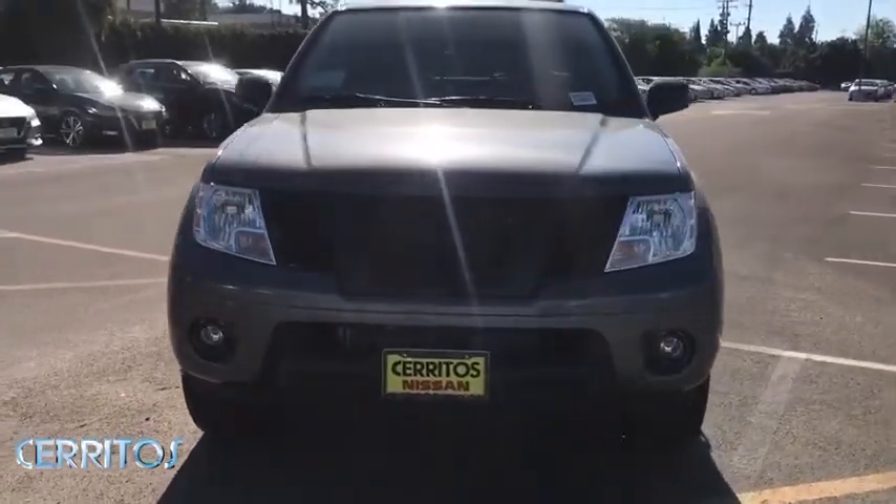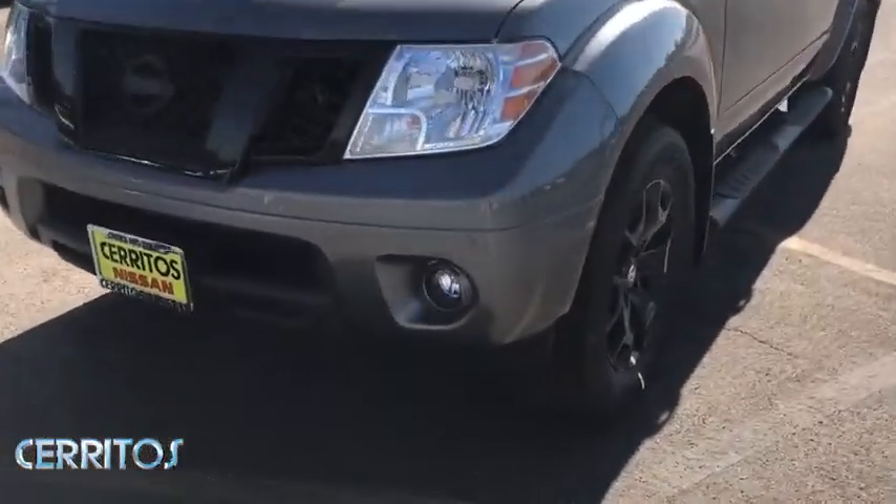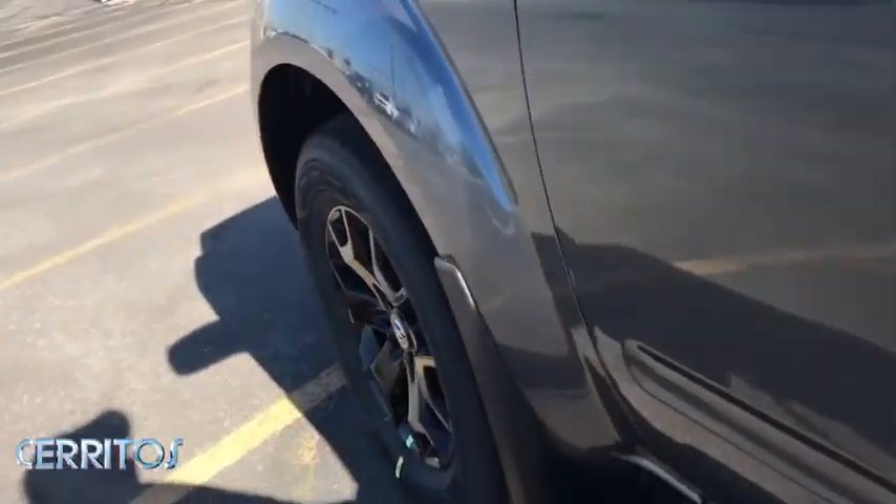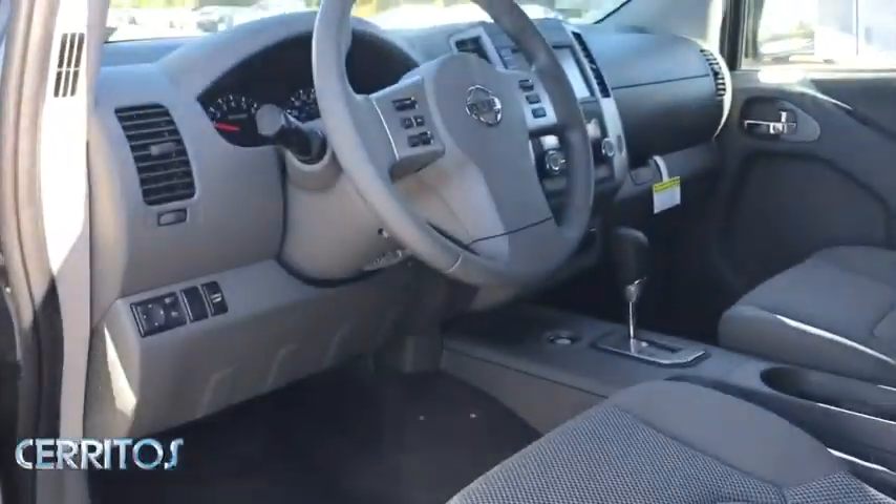Aluminum wheels, cruise control, keyless start, AM-FM stereo radio, power door locks, passenger airbag, power windows, MP3 player, child safety locks.